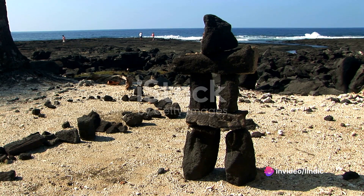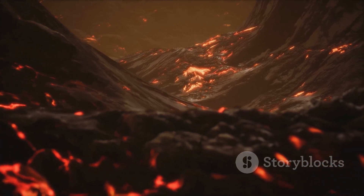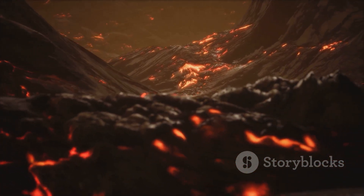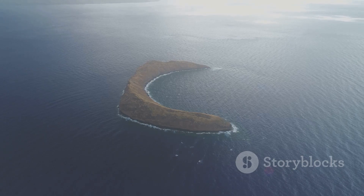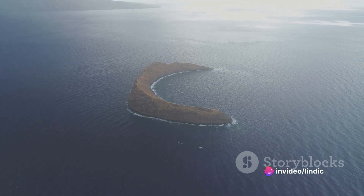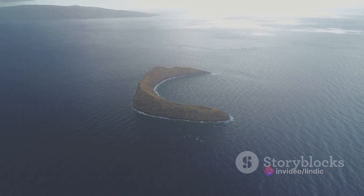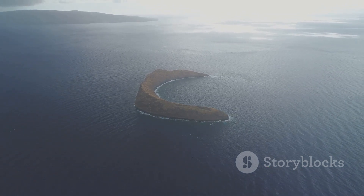Activated charcoal, derived from coconut shells, is what gives black lava salt its glossy jet black color. This charcoal is activated by processing it at very high temperatures. The high temperatures change its internal structure, reducing the size of its pores and increasing its surface area, resulting in a charcoal that is more porous than regular charcoal.